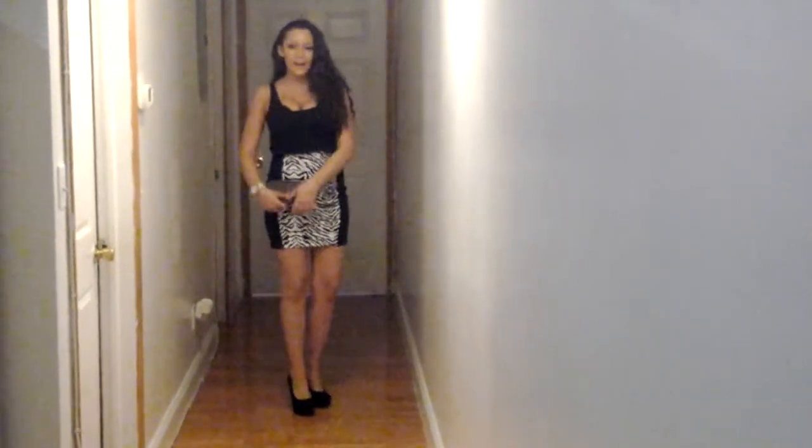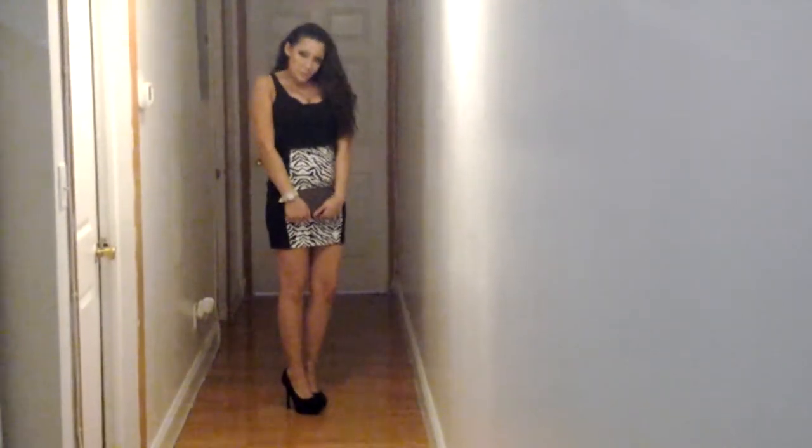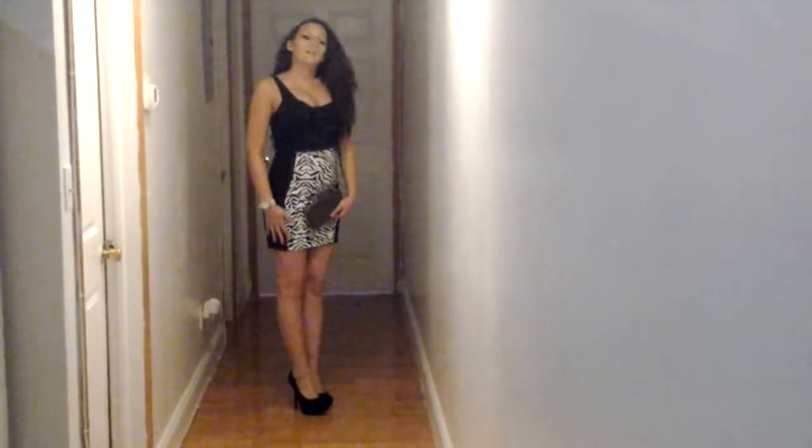A hot Friday or Saturday night out — you're going out with a special someone and you want to look your best. So I'm going to start with the dress that I'm wearing.